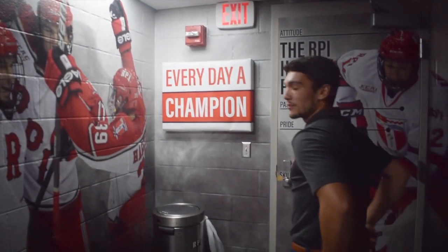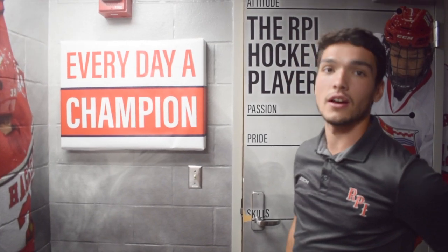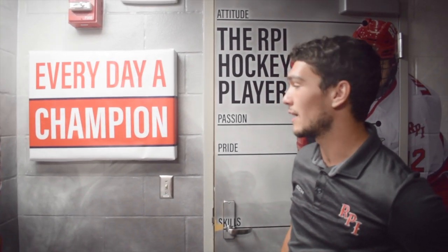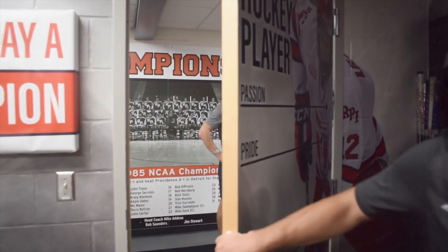Now as we're leaving the locker room, we have this right here: 'Everyday Champion.' It's something we hit on the way out of the locker room, either for the game or when we're leaving to go home — just a friendly reminder that you gotta treat every day like you're a champion.